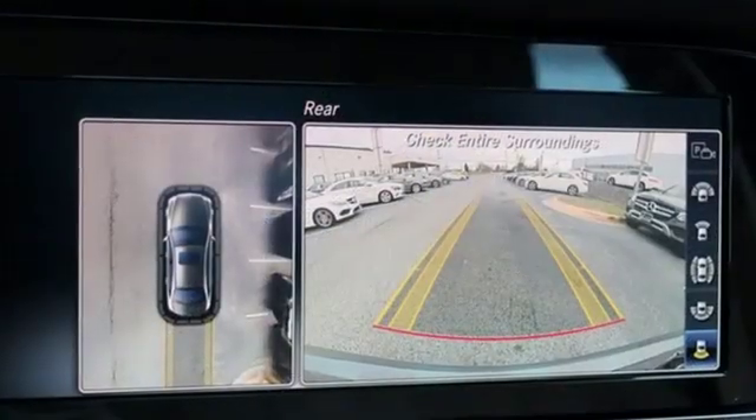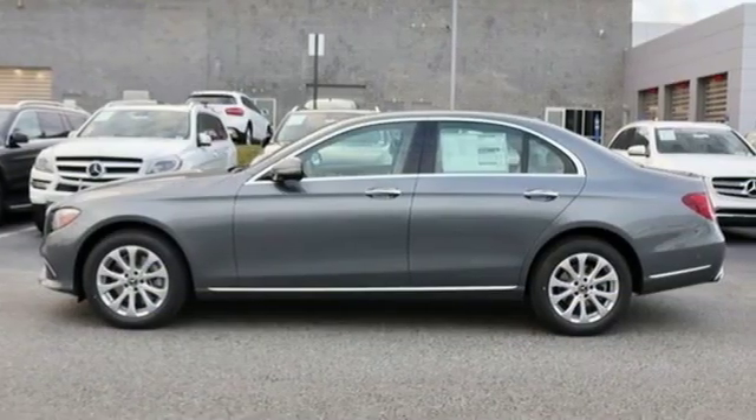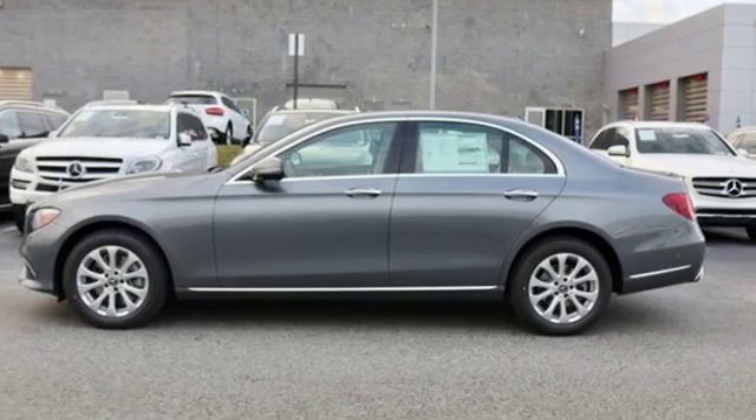Mercedes-Benz — high style, high performance. If you've been waiting for the perfect time for a test drive, the time is now. Experience it today.